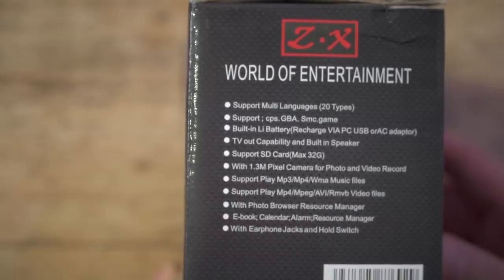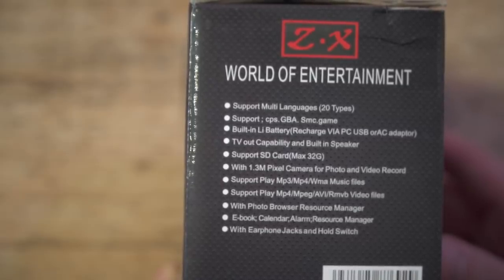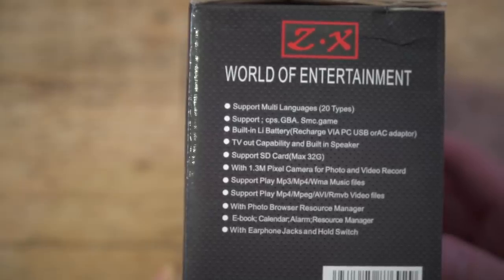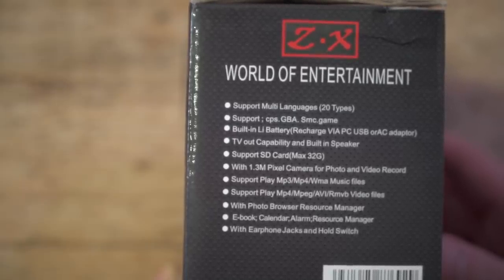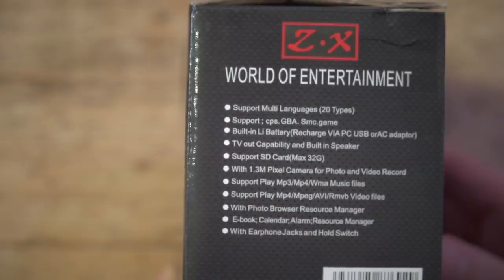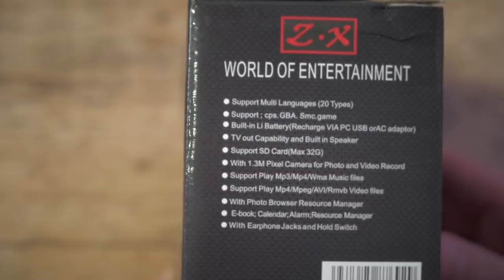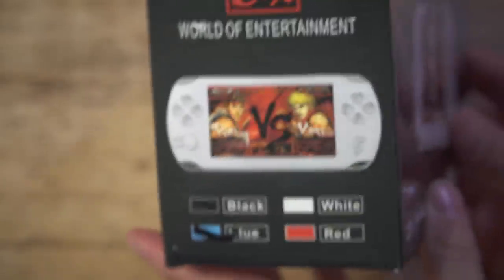We've got things on the side - more lies, or perhaps they're not lies, perhaps they're just ludicrous things to say. Support multi-languages, 20 types of languages. Support CPS, GBA, SMC game - I assume GBA is Game Boy Advance games. Built-in lithium-ion battery, TV-out capability and built-in speaker, supports SD card 32 gig, 1.3 million pixel camera for photo and video recording. That's not as much as it sounds - that's one megapixel, that's not a lot. Support plays MP3, supports video files, photo browser, e-book, calendar, alarm, resource manager, earphone and a hold switch. And we have it in blue.